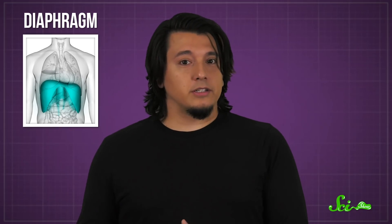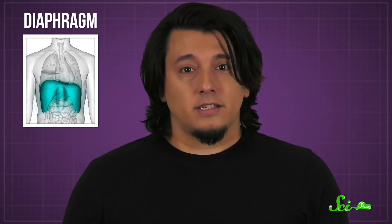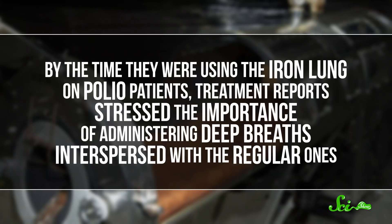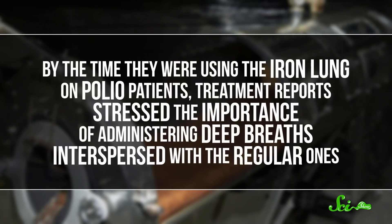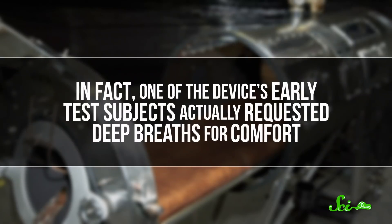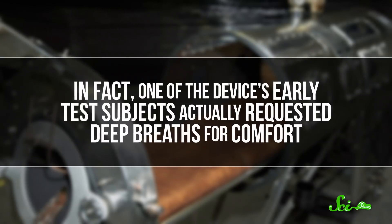In the case of many polio patients, this muscle would become paralyzed. Sighing was first described, medically speaking, in 1919. By the time they were using the iron lung on polio patients, treatment reports stressed the importance of administering deep breaths interspersed with the regular ones. In fact, one of the device's early test subjects actually requested deep breaths for comfort.